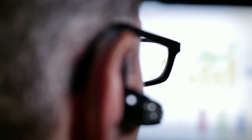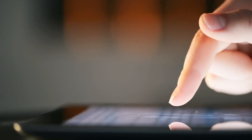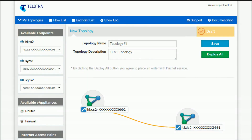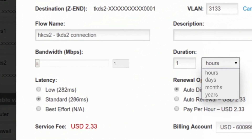PEN is managed via an intuitive online portal, which puts a full choice of bandwidth options at your fingertips, allowing customers to select locations from any of PEN's enabled global points of presence, choose switch ports, and build network flows based on bandwidth levels ranging from 1 megabit per second to 10 gigabits per second.